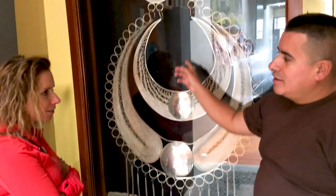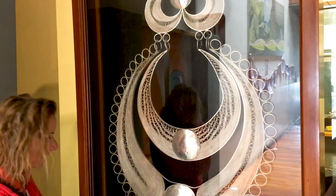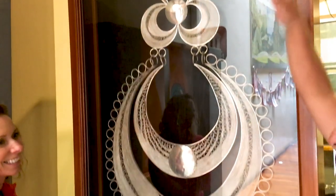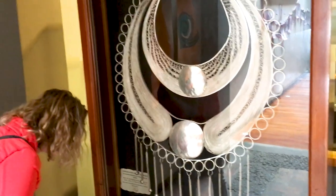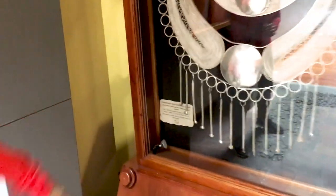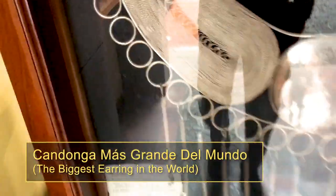The craft these two brothers use is called filigree. They use 18,000 grains of silver and they need about three months to finish one piece. That's a big earring — this one is for a lady figurine 27 meters tall. The earring can cost $100,000. It's called a Candonga — the biggest earring in the world. Candonga del mundo.